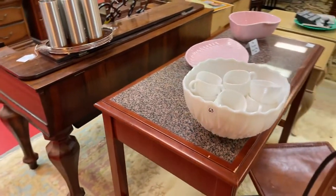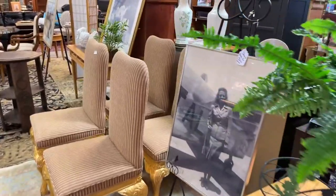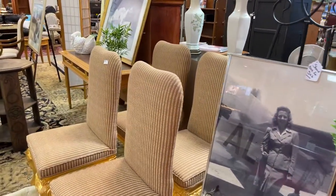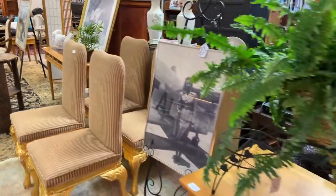More tables, chairs. Amelia Earhart — our stand is not for sale. We've got those great gold, very nice chairs.